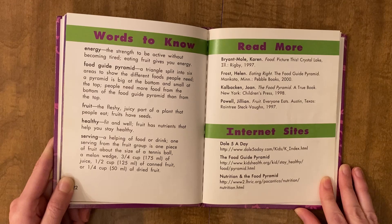A serving is a helping of food or drink. One serving from the fruit group is one piece of fruit about the size of a tennis ball, a melon wedge, three-fourths cup of juice, a half a cup of canned fruit, or a fourth cup of dried fruit.